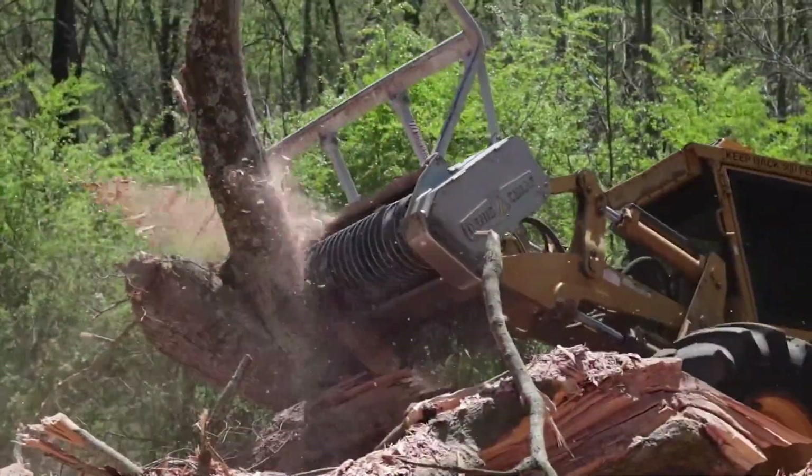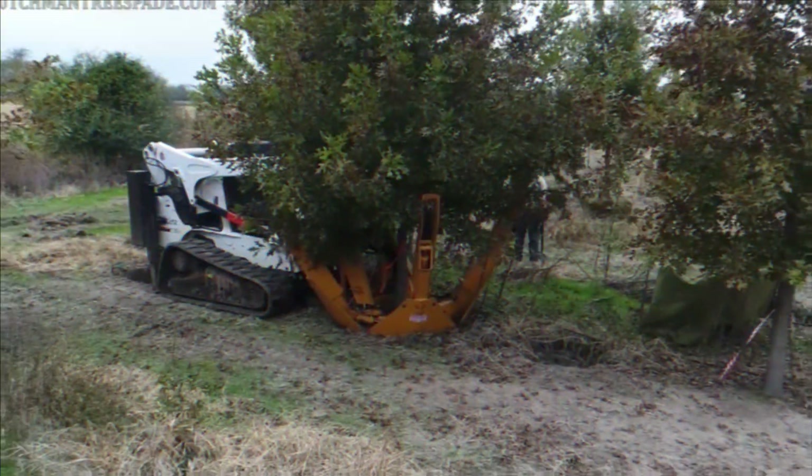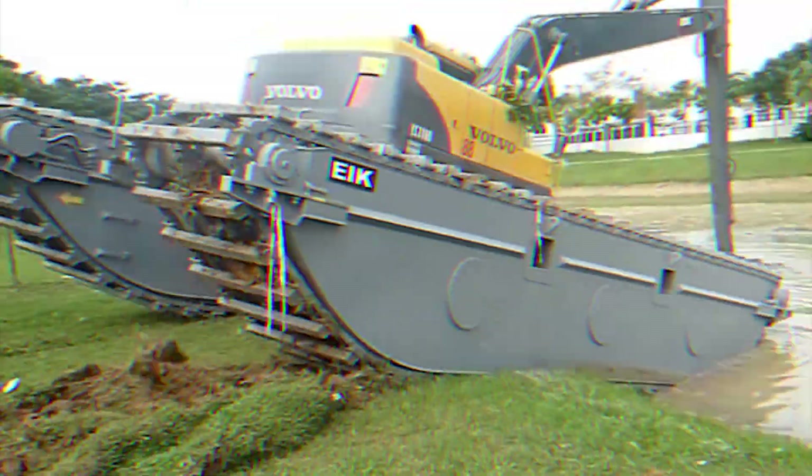Hi everyone and welcome back to my channel! Today we will be talking about 5 amazing dangerous heavy equipment machines working at another level. Let's start!